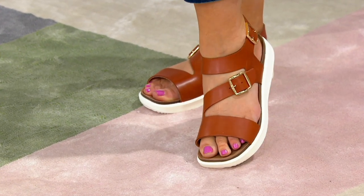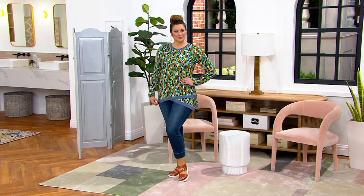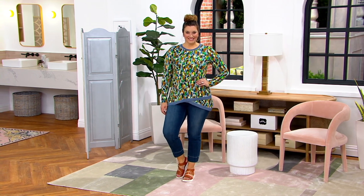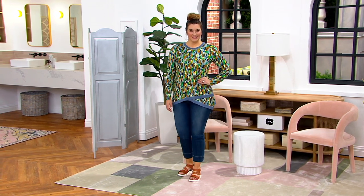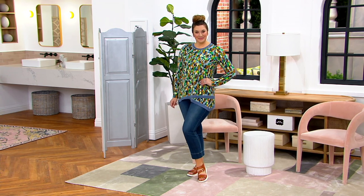Whatever you're wearing — like Bonnie's whole outfit, for example: cute logo top, great jeans — she's throwing these on. She could have on shorts, a legging, or a dress. It kind of takes the place of both a sneaker and a sandal, because it is those two things fused together.